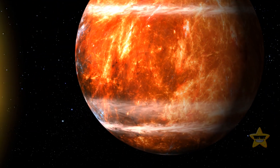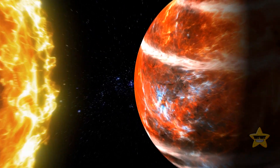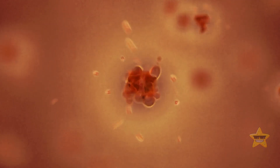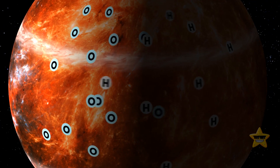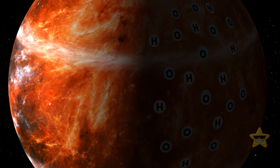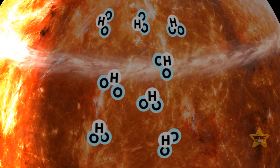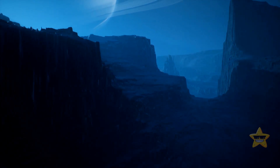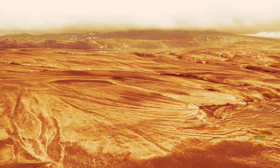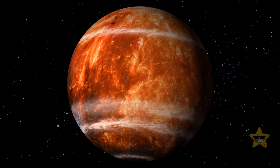The water cycle on WASP-121b is also bizarre. On the illuminated side, atoms that make up the planet's water get ripped apart by the insane temperatures, then blown by winds moving at 11,000 miles per hour to the other side of the planet, where lower temperatures allow them to recombine into water molecules. Meanwhile, the nighttime side is cold enough for metal clouds consisting of iron and corundum to form. When these clouds migrate to the daytime side, they vaporize and rain down metal onto the planet's surface.